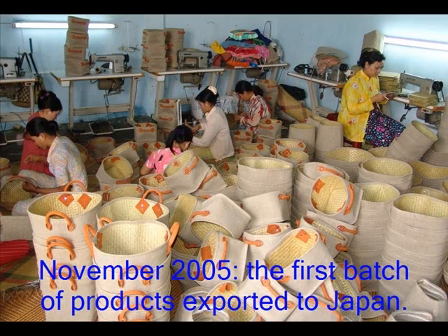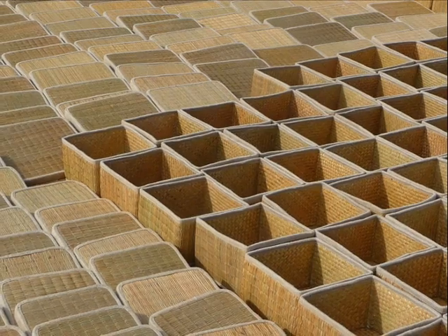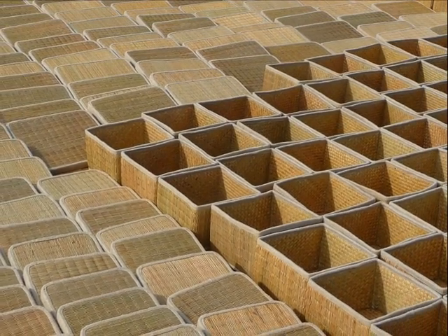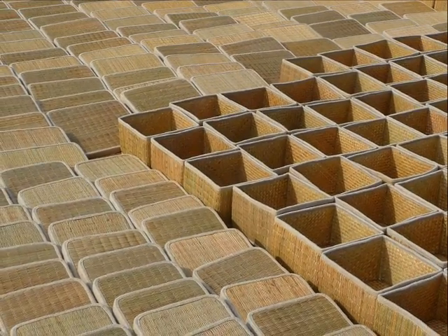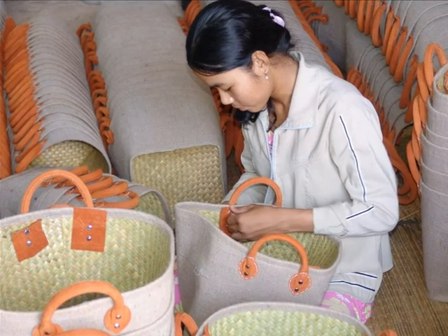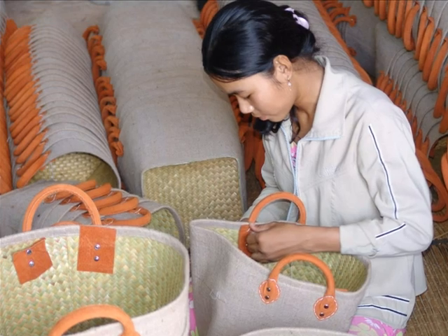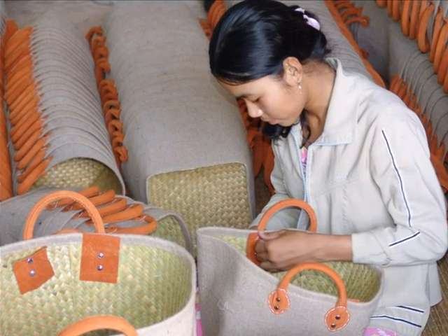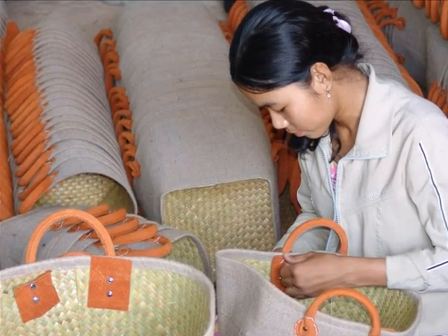In November 2005, after one year of implementation, the project was able to export its first batch of handicrafts to Japan. Since then, most of the handicrafts produced by the Phu My project are now exported to 12 countries in the world. As a result, income of people participating in the project has increased significantly — on average, their daily income is now three times higher compared to before the project.